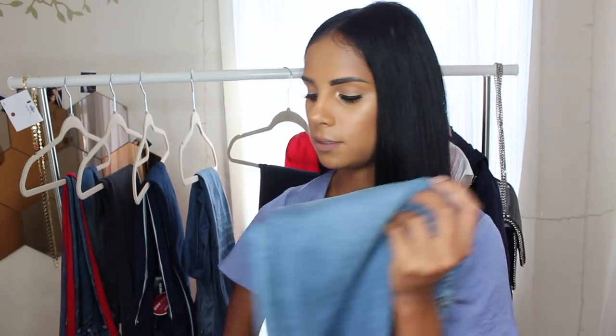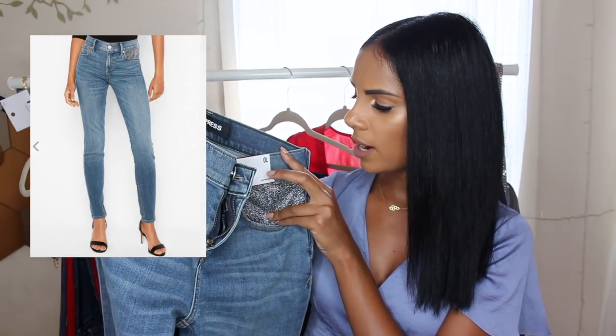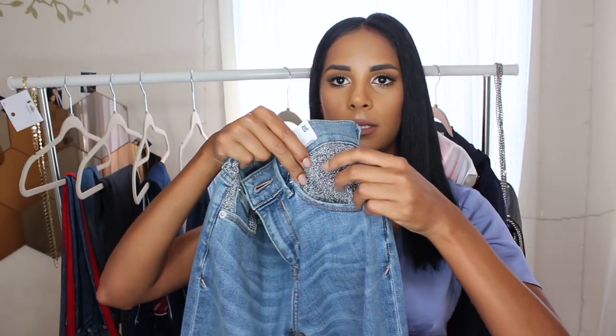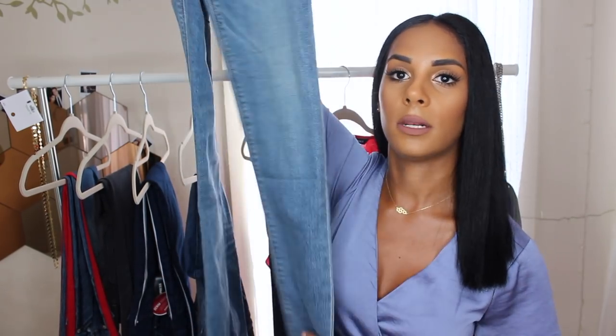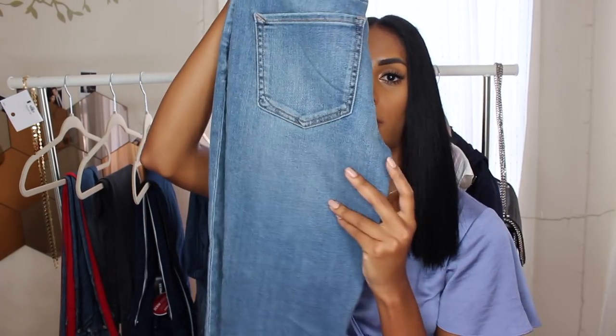Another detailed pair are these light wash jeans. They're a legging mid rise, stretchy material, zero L. They have a silver detail on the pockets and also in the back, which I like — it adds a really nice touch. They're not ripped either, and they also run pretty long.